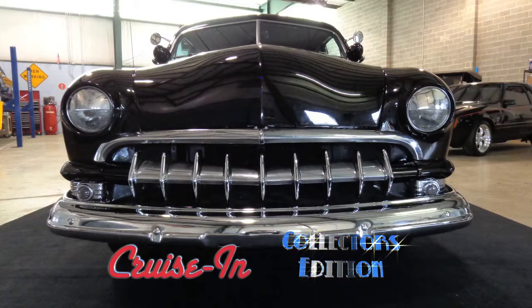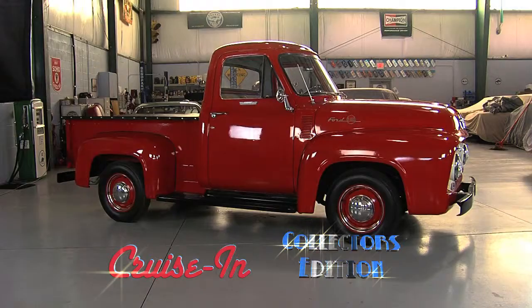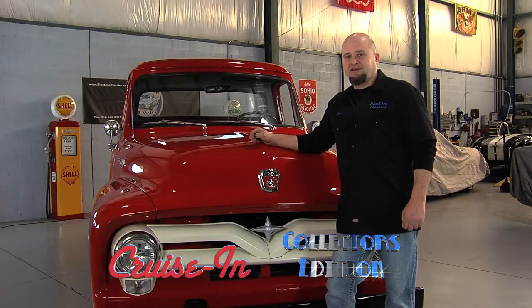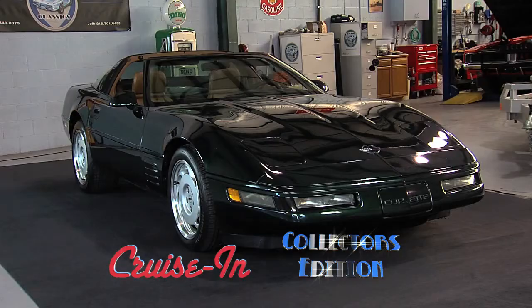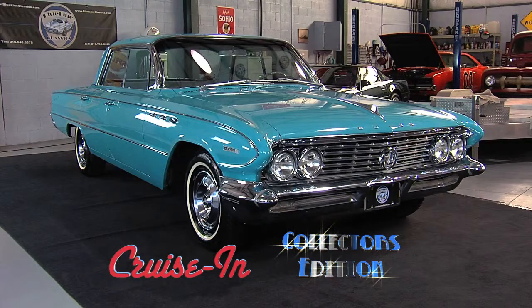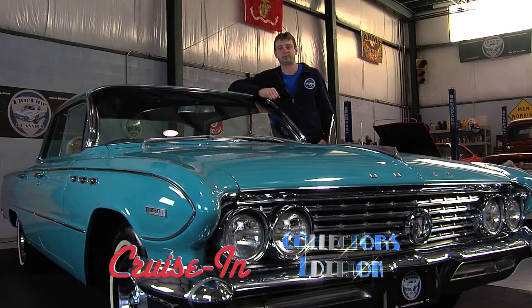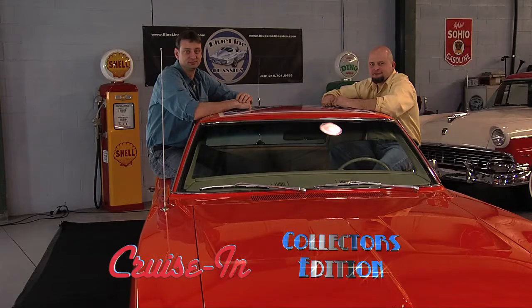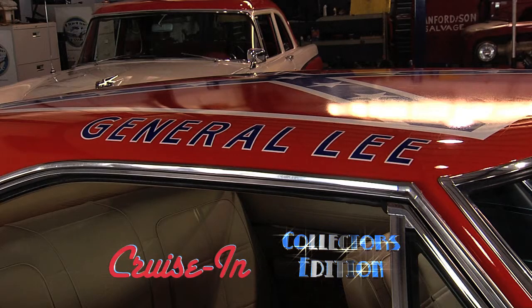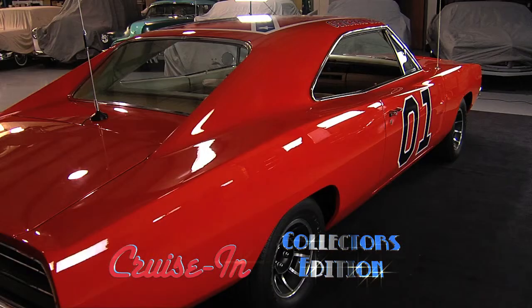Coming up on Cruisin' Collectors Edition, we've got a Ford — the F-Series is Ford's best-selling all-time vehicle — a Chevy, this car is like riding on rails, a Buick, these cars are pretty rare, and the General Lee. This week on Cruisin' Collectors Edition, presented by Blue Line Classics.